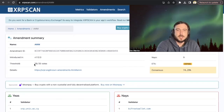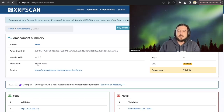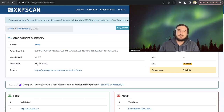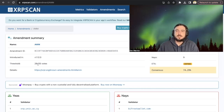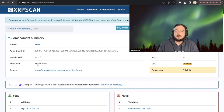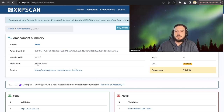You can see right here the threshold is 28. However, we actually need to hit plus 80%, so once we get 29 votes, the countdown begins. In two weeks, the XRP ledger will then be able to automatically upgrade the software with the automated market making functionality live.